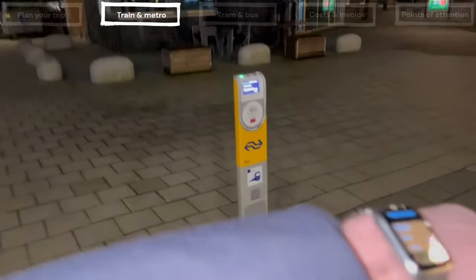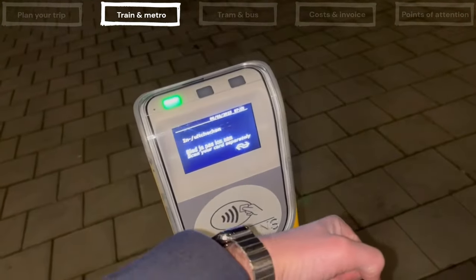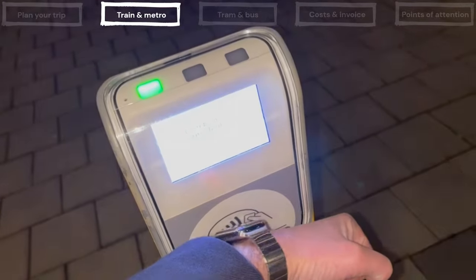Finally, at some smaller stations you will find poles instead of gates. But the principle remains the same — always check in and check out.